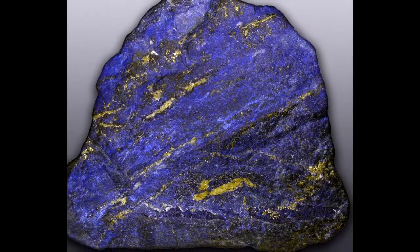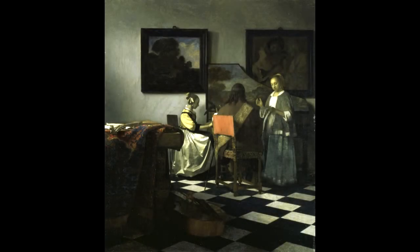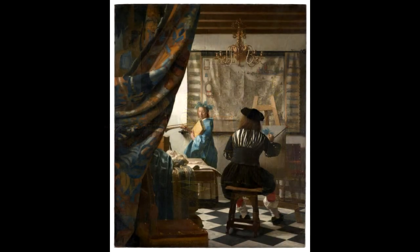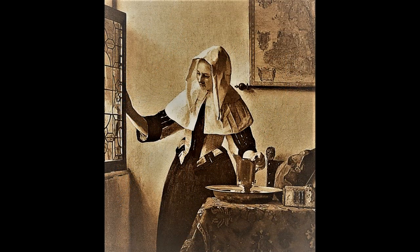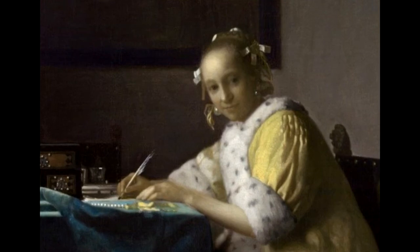Almost all his paintings, as Hans Koningsberger wrote, are apparently set in two smallish rooms in his house in Delft. They show the same furniture and decorations in various arrangements and they often portray the same people, mostly women. Vermeer may have first executed his paintings tonally, using either monochrome shades of grey — grisaille — or a limited palette of browns and greys — dead coloring — over which he would apply more saturated colors: reds, yellows and blues, in the form of transparent glazes.